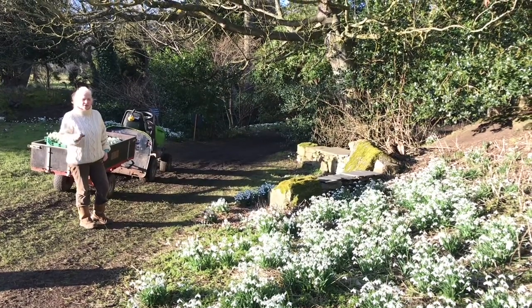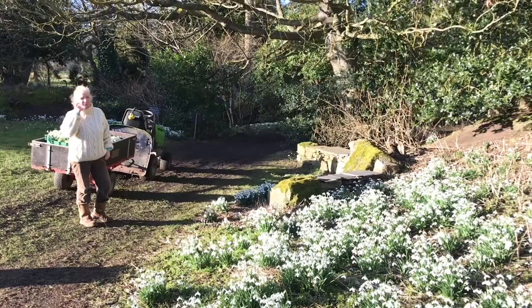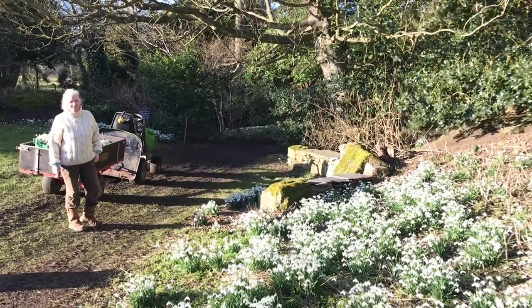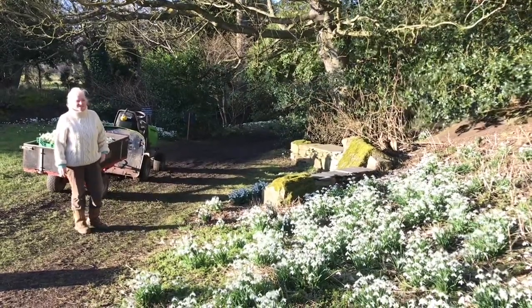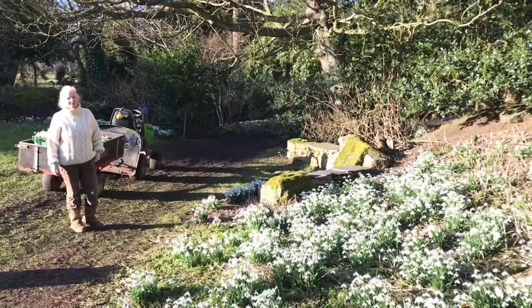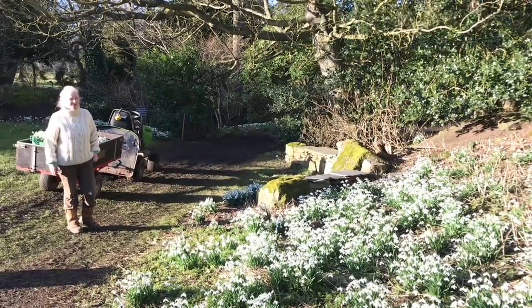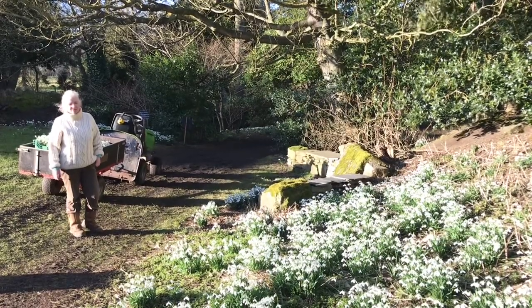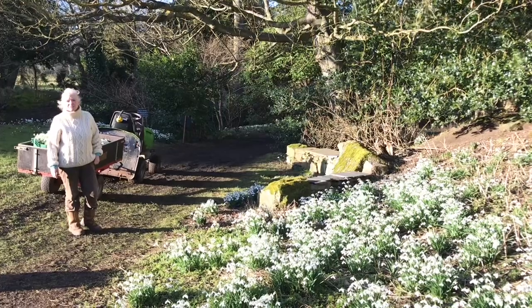Some of them we've only got single patches of and they can be quite precious and very collectible, but equally we have other ones throughout the garden like this lovely drift here which is our Cambo Extra Tall, and this is one of my favourite snowdrops in the garden. At this time of year things like this Extra Tall are really super early, incredibly scented, and lovely and tall, so in terms of the first snowdrops that come up they're quite cheerful.